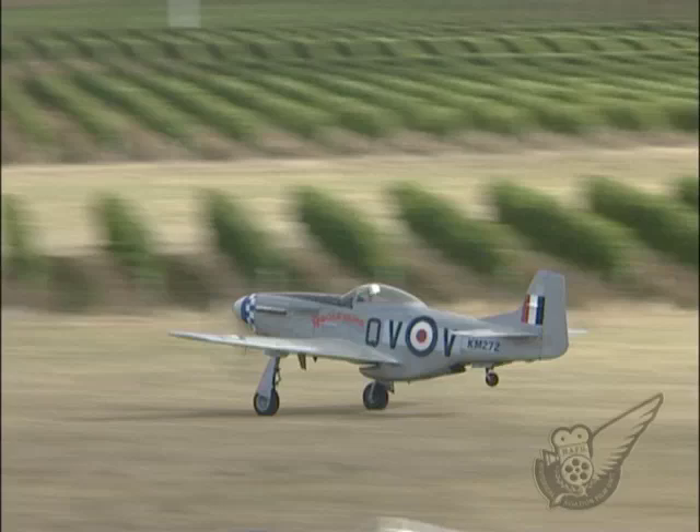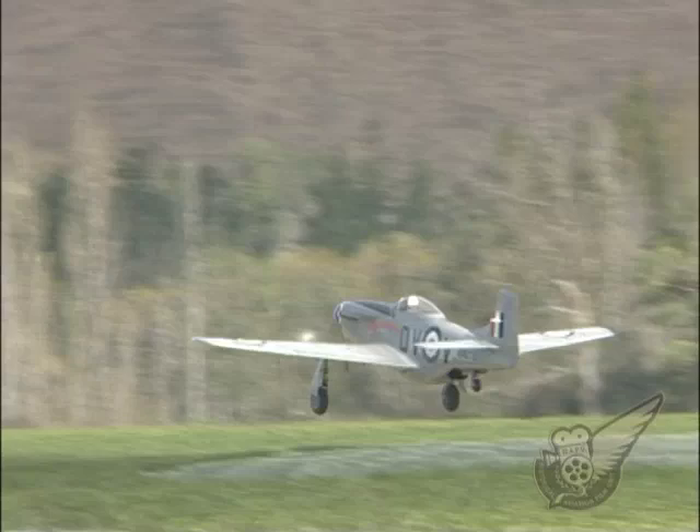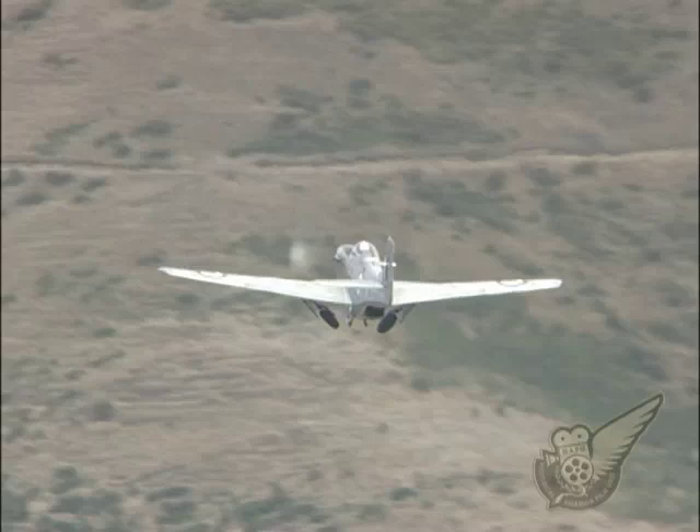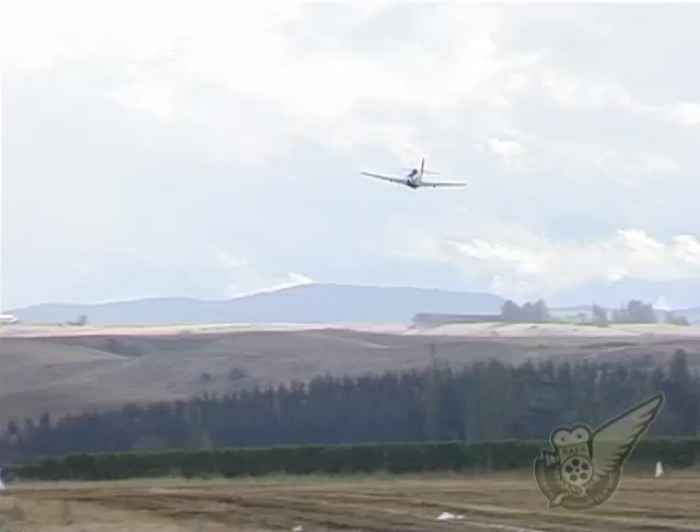The Mustang is often considered an American aircraft, primarily used by the United States Army Air Force in Europe during the later stages of the war. However, the aircraft was originally designed to a requirement issued by the Royal Air Force, and over 1,800 P-51s saw service with RAF fighter units.